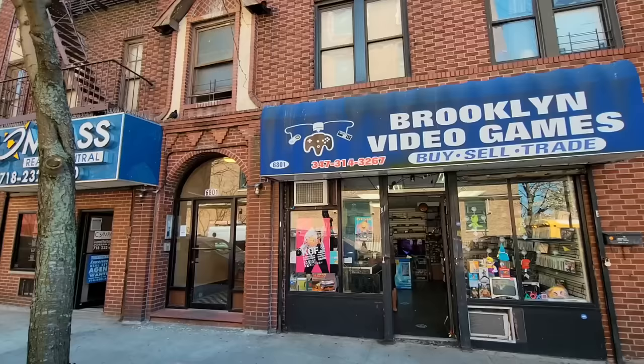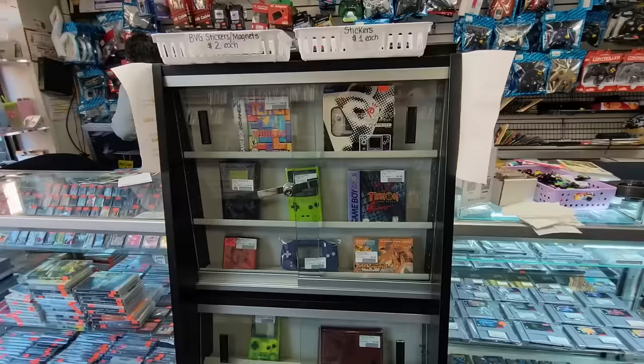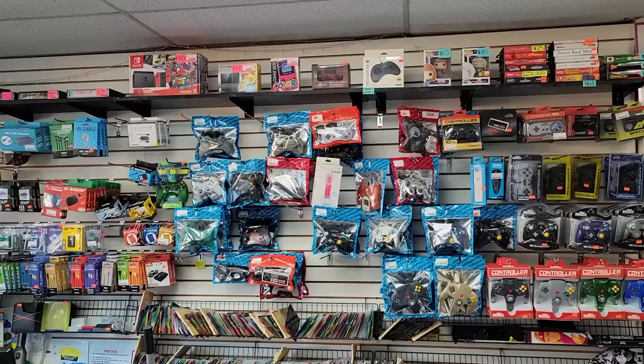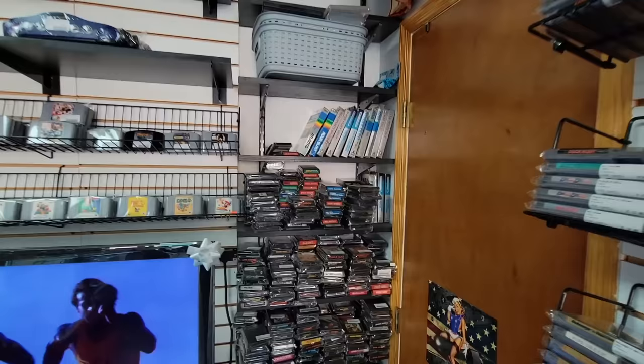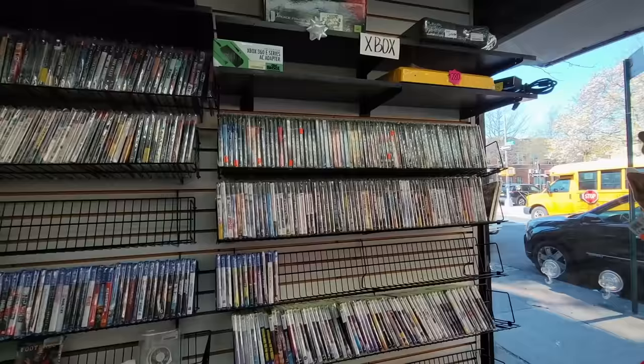The next place we're going is called Brooklyn Video Games. It's got 4.8 stars on Google reviews. The storefront looks great and it seems like they should have a pretty killer selection as well. So I just spoke to the managers — they said they actually started this business eight years ago out of their home, outgrew it, and started subleasing from a little photo shop. Within a year they outgrew that and moved to this space about seven years ago. And the best part is they've even expanded to a second location with an arcade that's also in Brooklyn a few blocks down the road.